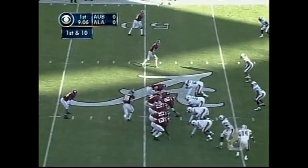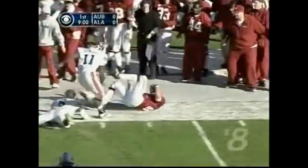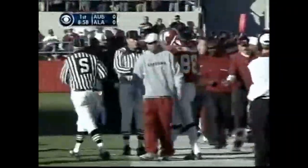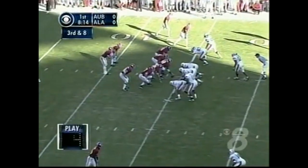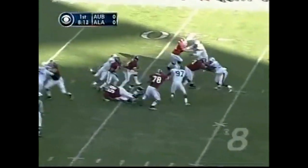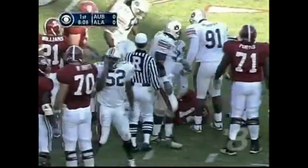First down and 10. Santonio Beard to the backfield. Here's the catch by the tight end as he moves laterally along the 45-yard line. And Clint Johnston makes the grab. Blitz comes from the corner. Dontarius Thomas reaches out, puts a hand on the jersey of Tyler Watts and pulls him down.